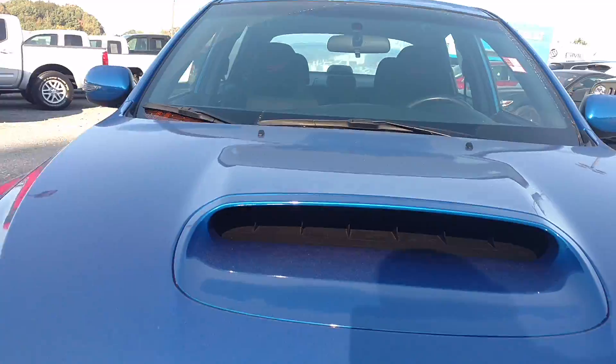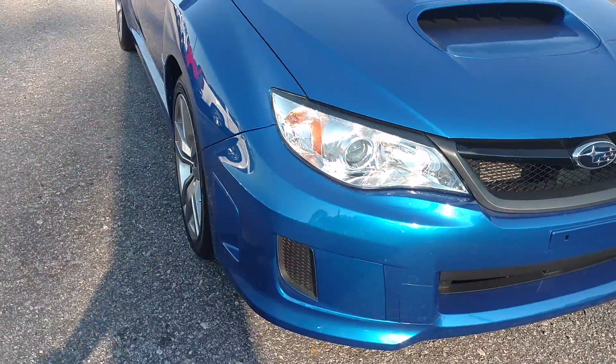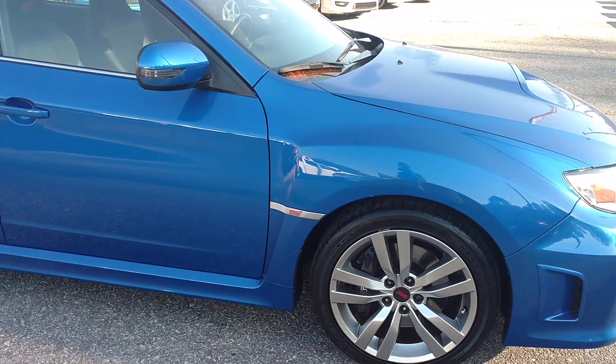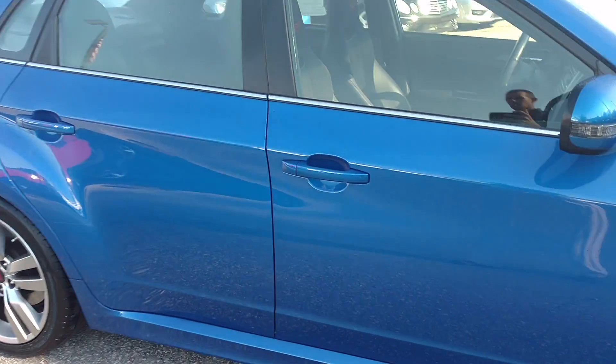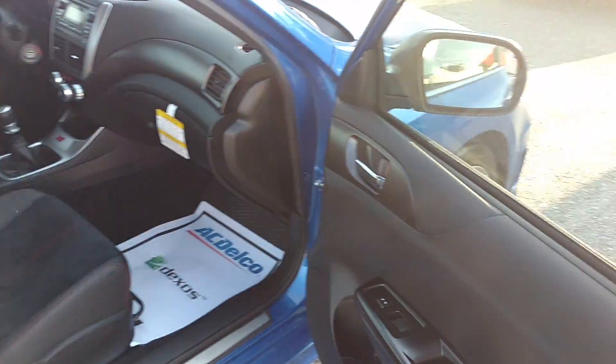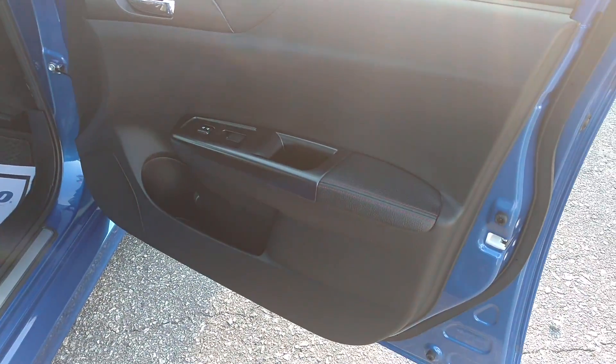You can see the intercooler in there. This is your turbocharged four-cylinder all-wheel drive. This one has the black interior.